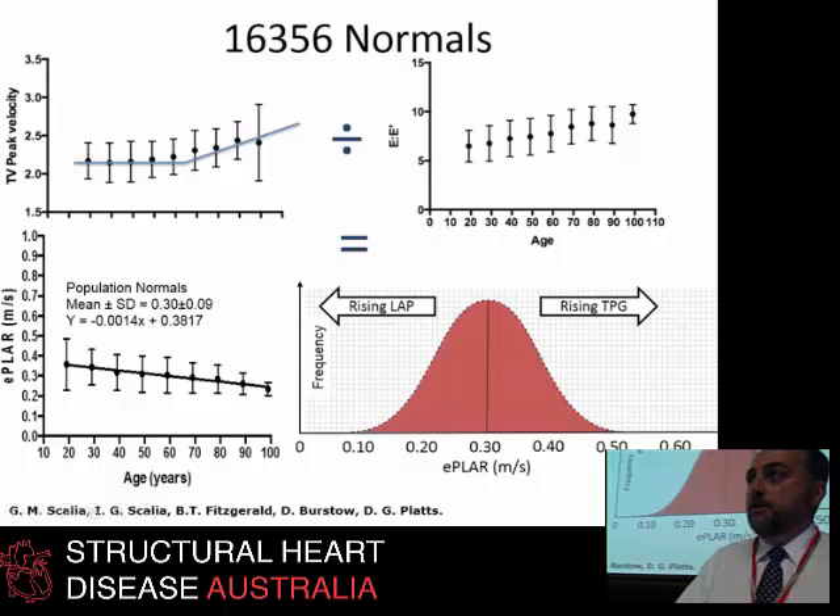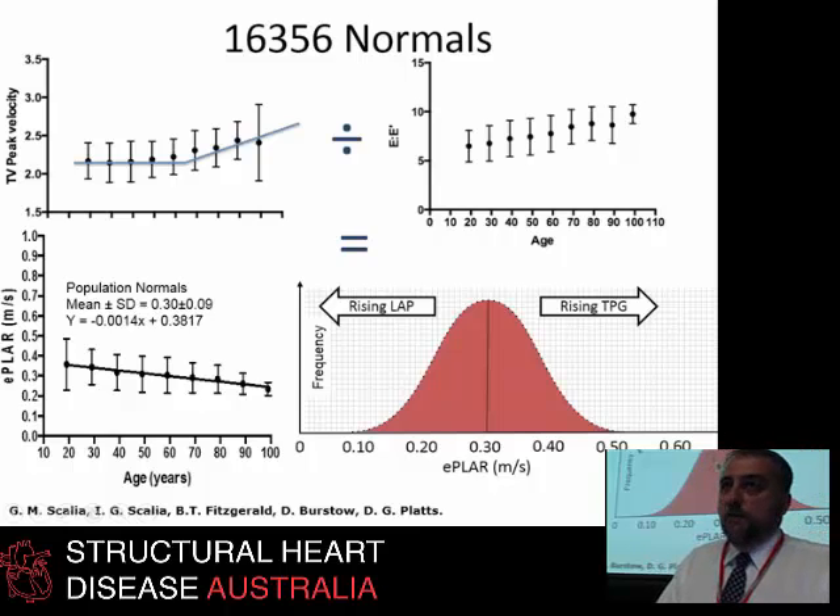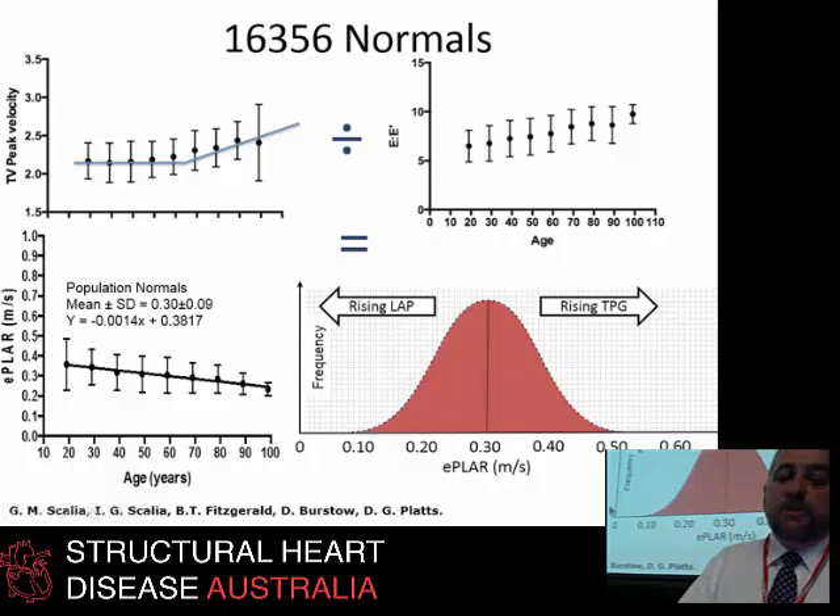We then looked at 16,500 or so normal subjects, ruled out a bunch of pathologies, and measured their TR — which slowly climbs with age — divided by their E to E prime — which definitely climbs with age. We found that E-PLAR falls slightly with age, with an average of 0.30, confirming our original estimate was correct.